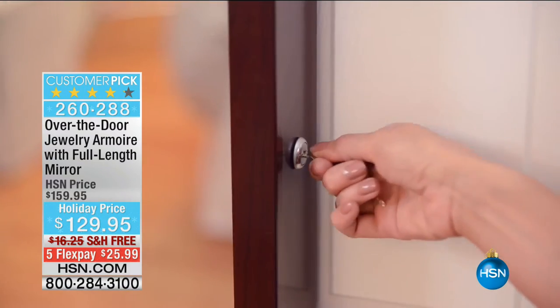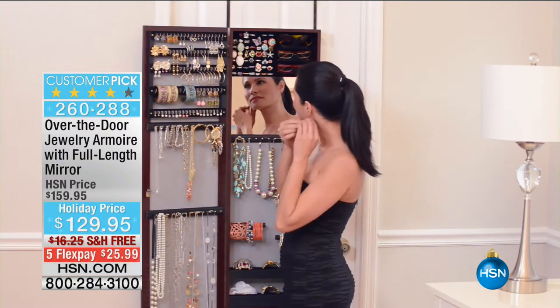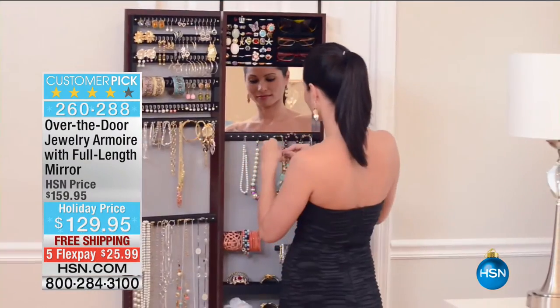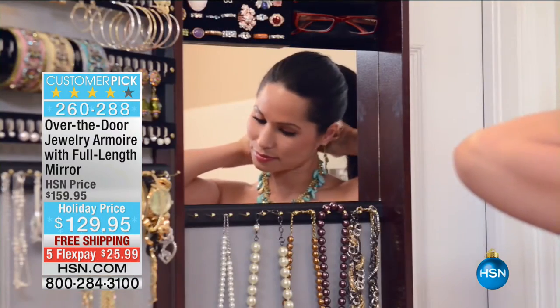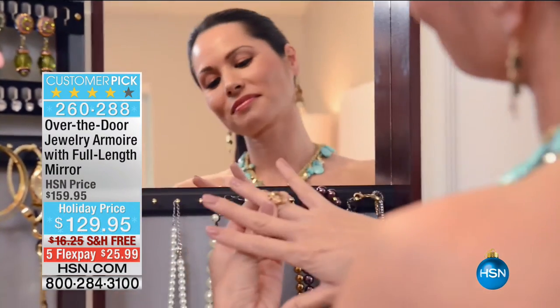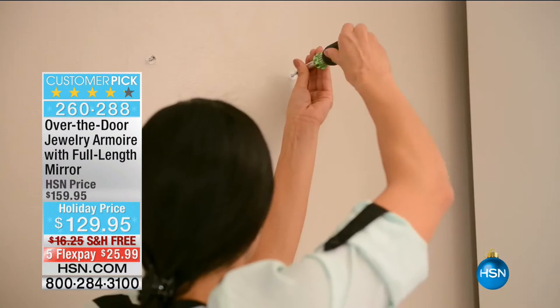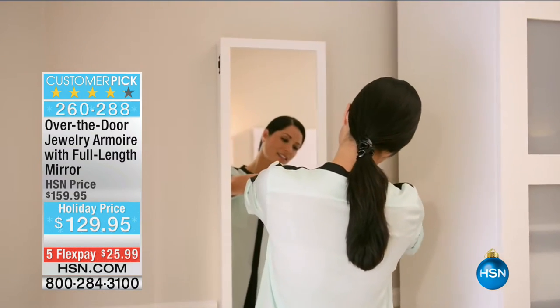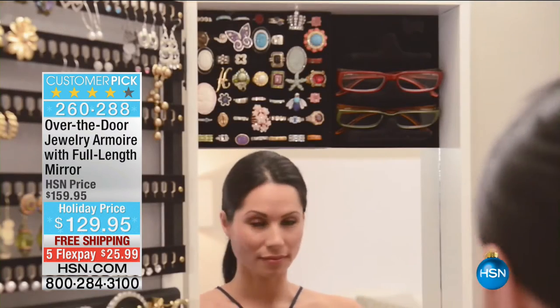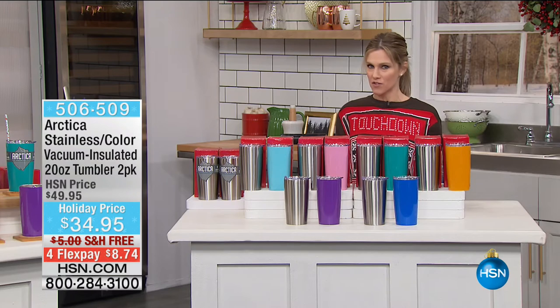Later this hour: the over-the-door jewelry armoire, an extremely popular customer pick. It holds over 200 pieces of jewelry — necklaces, earrings, bracelets, watches. If your jewelry is sitting in a drawer or a box you're not seeing it, you won't wear it. Free shipping and handling, guaranteed by December 24th at $25.99.